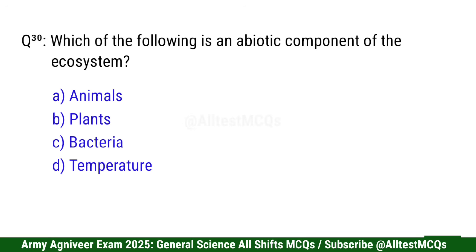Question 30: Which of the following is an abiotic component of the ecosystem? Correct option is D: Temperature.